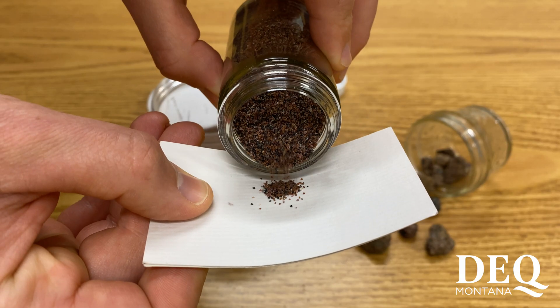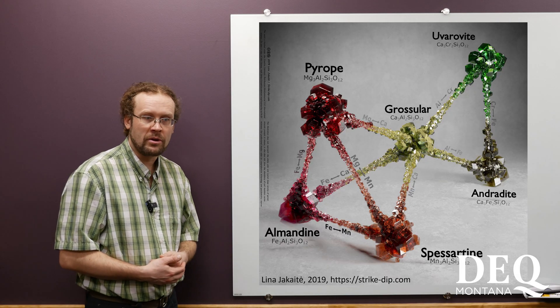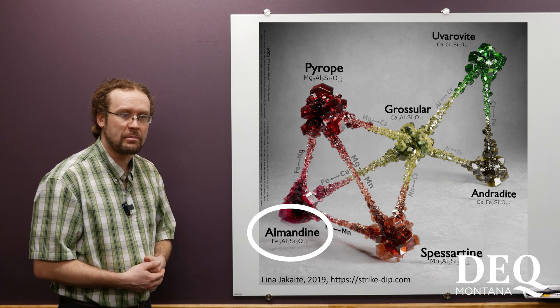Garnets are a group of silicate minerals that have similar physical properties and structure, but the varieties are distinguished by different elements that are incorporated into the crystals. The garnets in today's example consist of almandine, which is the iron and aluminum end member.